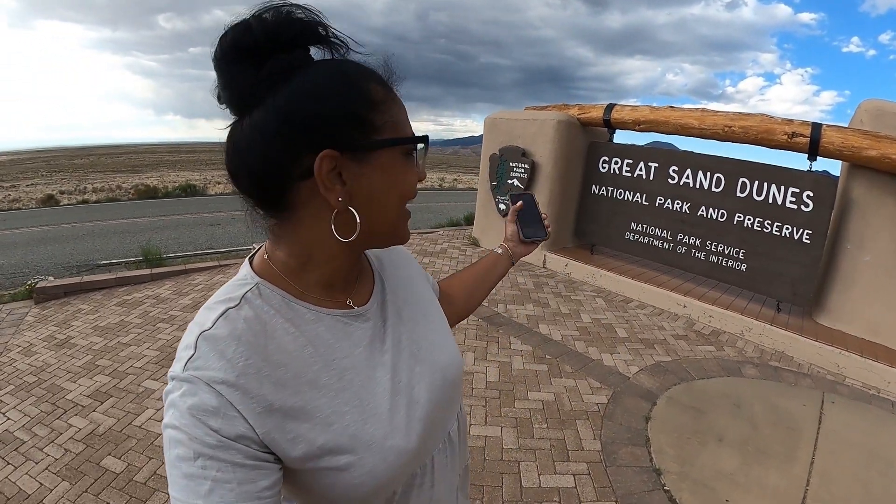Hey guys, we've just arrived at the Great Sand Dunes National Park and we're going to take a look around, take a couple of hikes, and see what it's like.